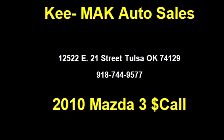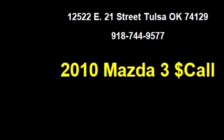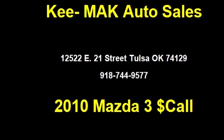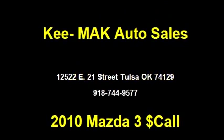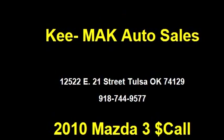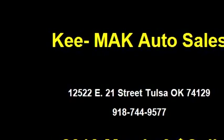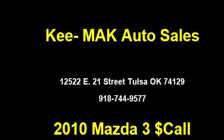Mac Auto Sales proudly presents this 2010 Mazda 3i. The body style is four doors, transmission is five-speed manual, drivetrain is front-wheel drive, exterior color is gray, and it has a four-cylinder engine with a size of 2.0 liters.